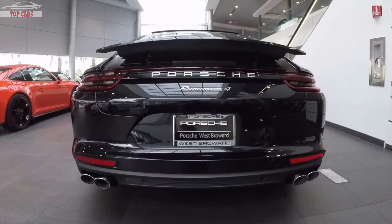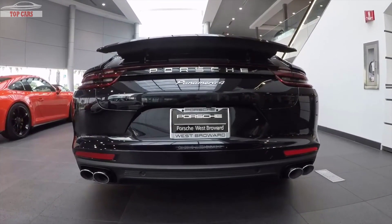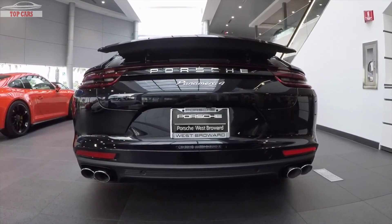This one also has the optional sport tailpipes. Normally the Panamera 4 has one tailpipe on the left and one on the right, and as you can see this one has the quad exhaust setup, very similar to the Porsche Panamera 4S Executive.